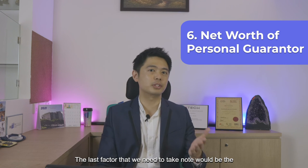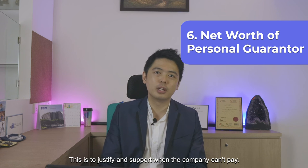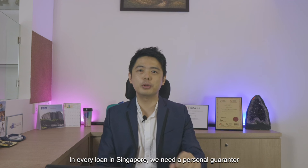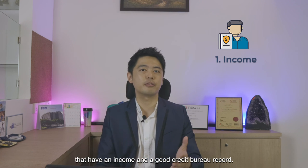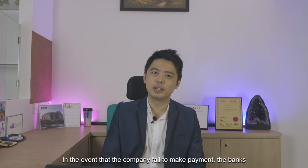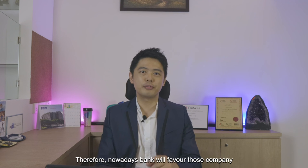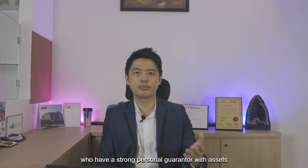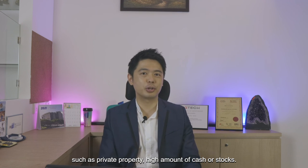The last factor to take note of is the net worth of the personal guarantor — this is to justify support when the company can't pay. In every loan in Singapore, we need a personal guarantor who has an income and a good credit bureau record. In the event the company fails to make payment, the banks will look to the personal guarantor. Nowadays, banks will favour companies that have a strong personal guarantor with assets such as private property, high amounts of cash or stocks.